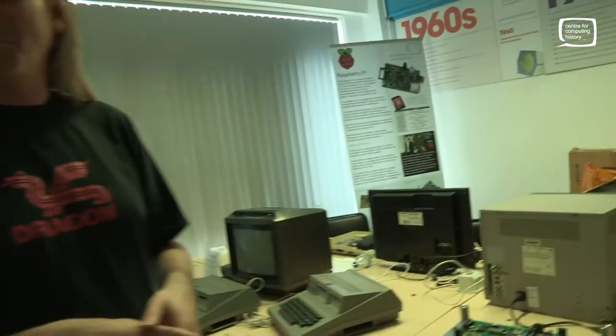It did boot — how far along are we? It has booted. We have had it working; it has booted OS 9. We've had it up and running, loading programs. Absolutely brilliant — but not for a while.